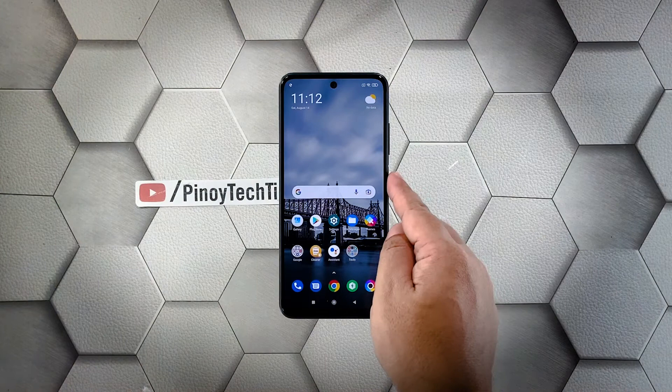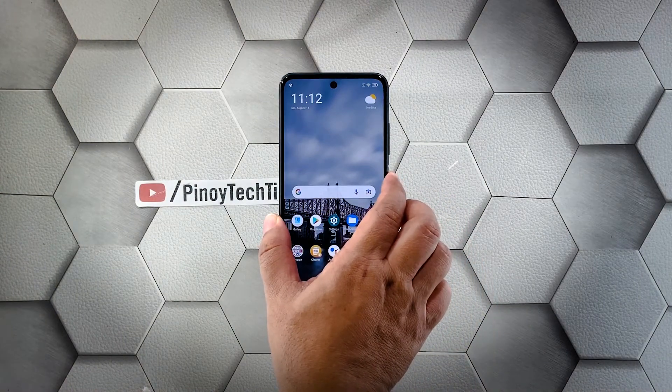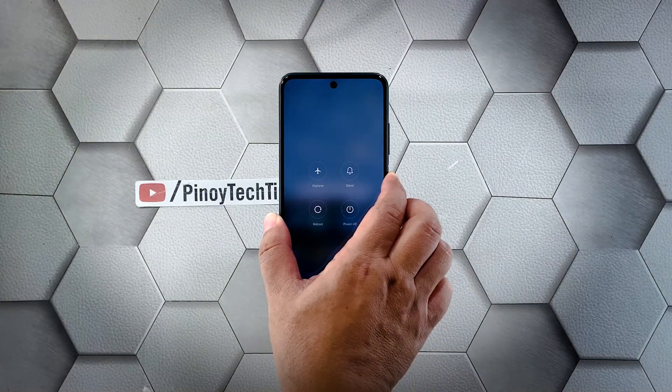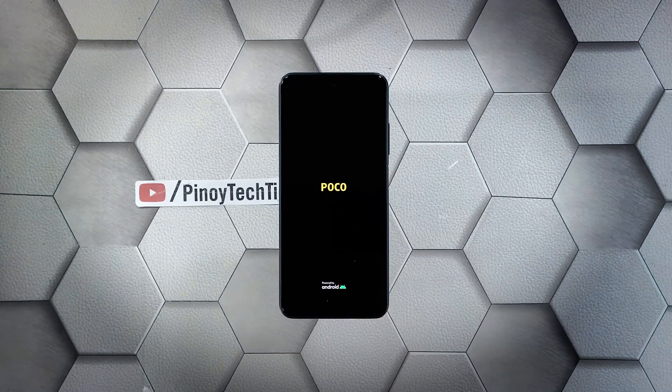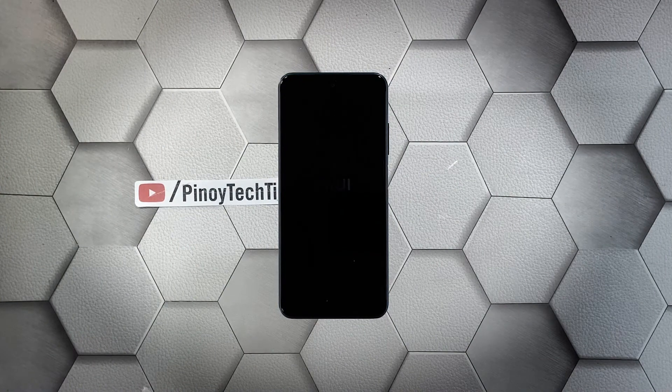Here's how it's done: press and hold the power key for 10 seconds. This will trigger your phone to shut down and power back up. Once the logo shows on the screen, release the power key and wait until the boot process is finished.